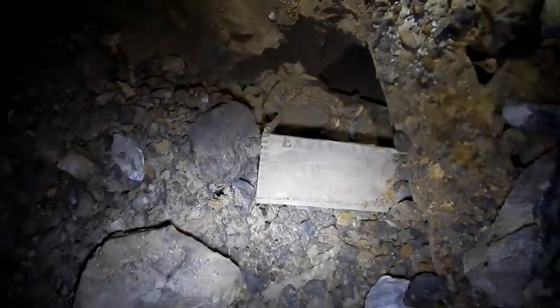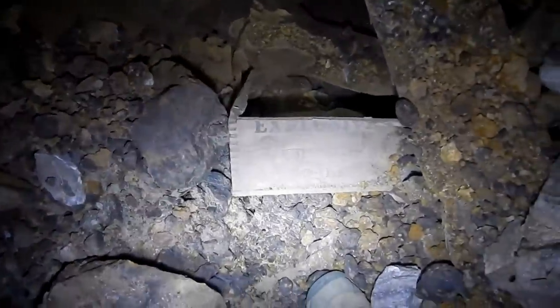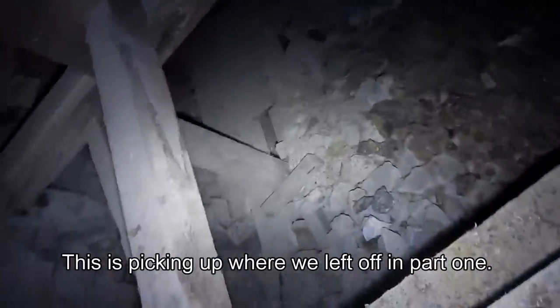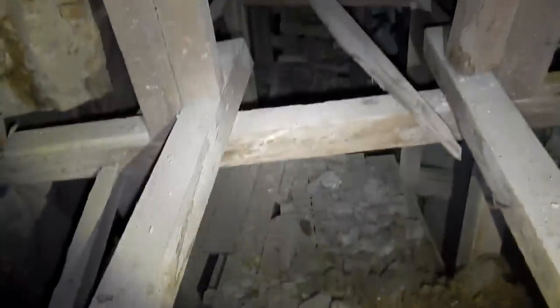There's a dynamite box wedged in there — looks like an old one. So this is what we have here. We're kind of up in the top of these square sets. Should we try and get a little lower? I don't know, I can't see much of anything.